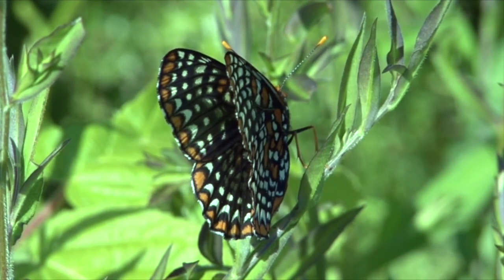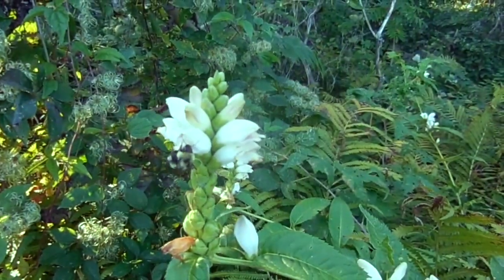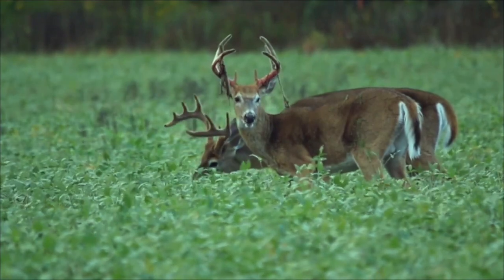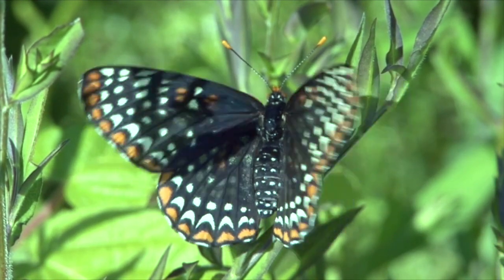Unfortunately, the Maryland butterfly, the Baltimore checkerspot, used to be much more common around here. The turtle head flower, food for the checkerspot caterpillars, is a favorite plant for deer. Due to the large population of deer, the checkerspot is now an endangered species in Maryland.